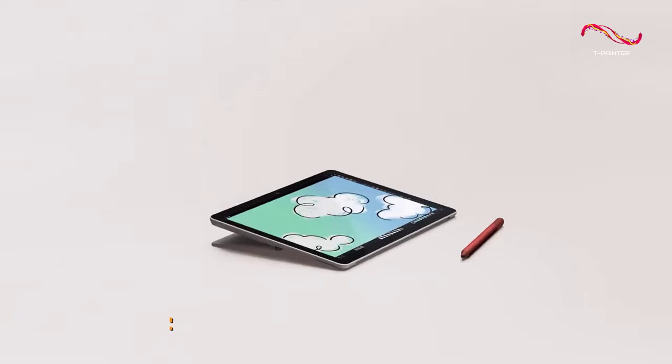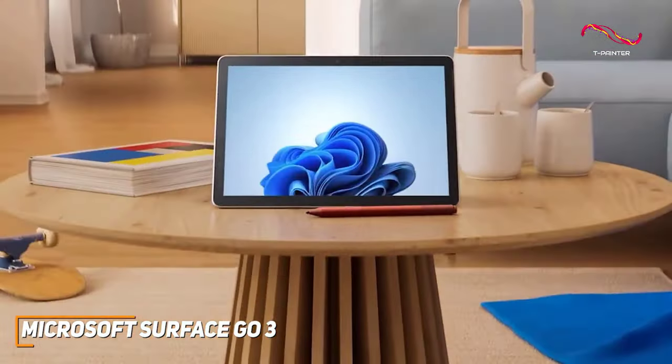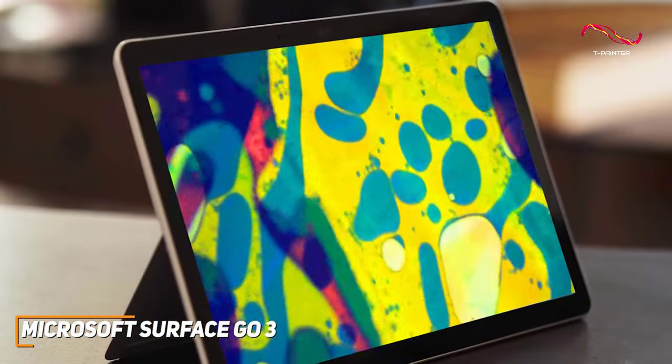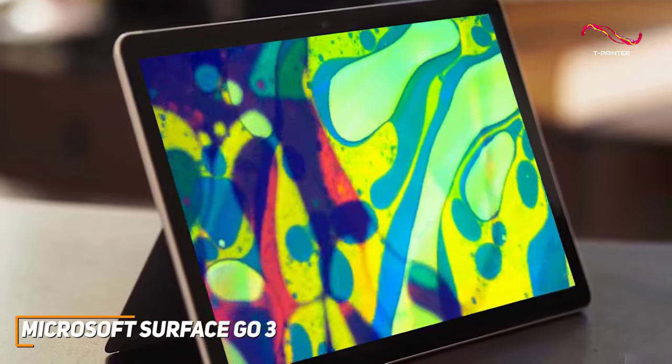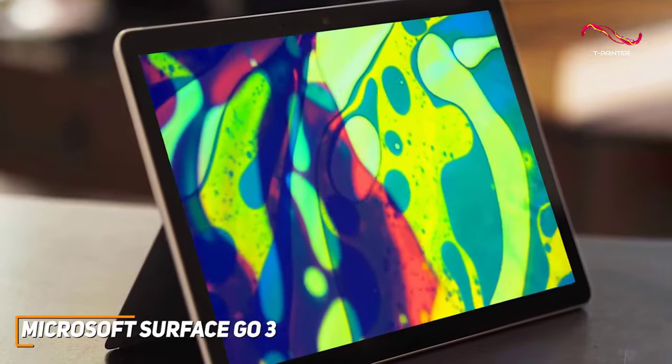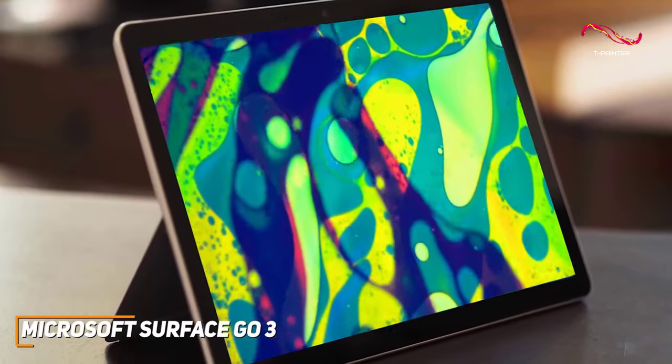Design-wise, it's modern, it's not bulky, and it's incredibly portable. The 10.5-inch PixelSense display might be compact, but it's sharp and vibrant, making it perfect for both work and play. Whether I'm catching up on emails or streaming my favorite content, the Surface Go 3's display never disappoints.